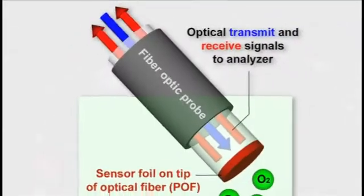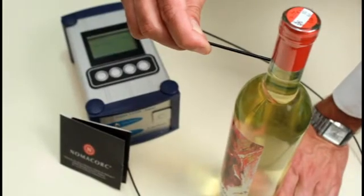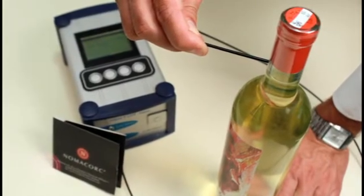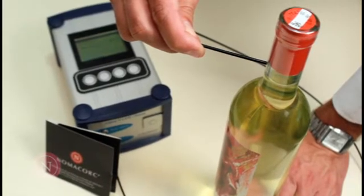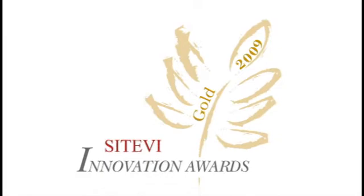OXO Luminescence Technology, currently being used in the medical and beverage industries, was identified as the most accurate and advanced system available. NomaCork's subsequent introduction of this technology to the wine industry earned a gold medal from France's 2009 Cetevi Innovation Awards program, which recognizes innovative products, services, and techniques in the industry.